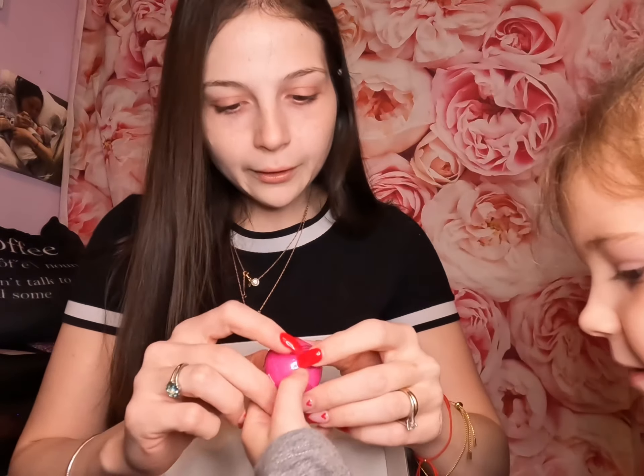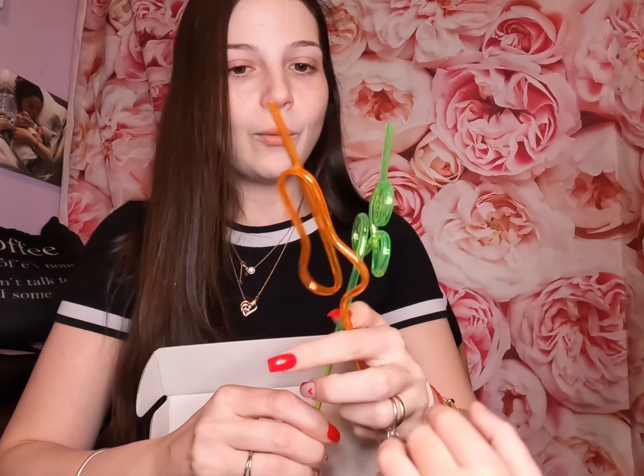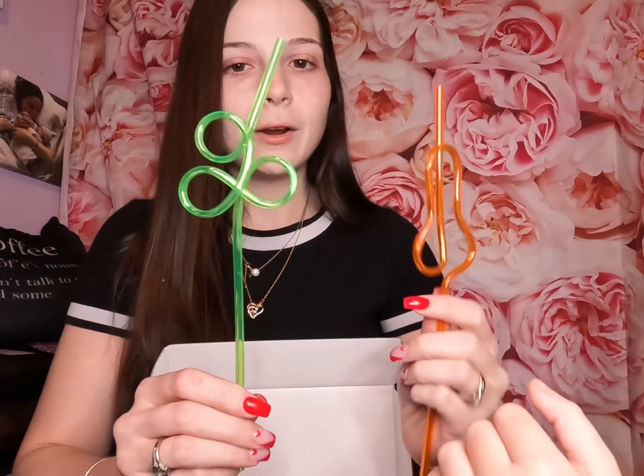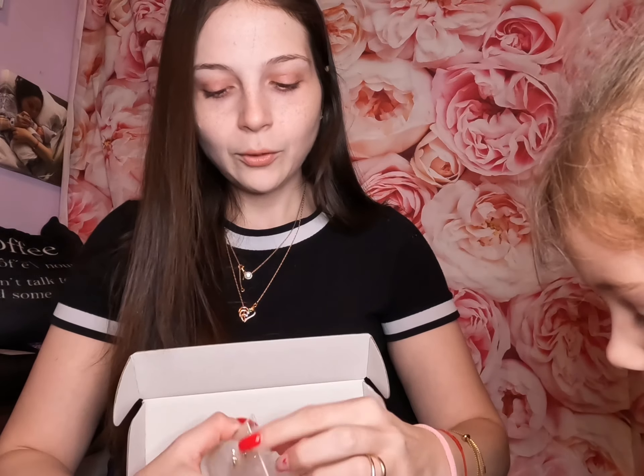Next up is a magic lip balm — how cute! Look, it comes with two straws: one orange that looks like a pear and one squiggly green one. Very cool! She also got little butterfly earrings — how cute are they!